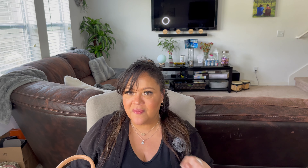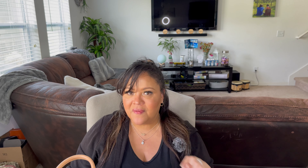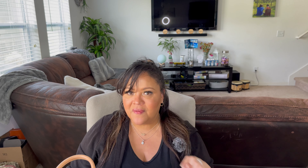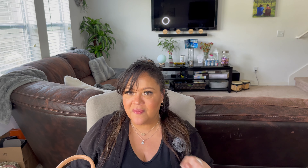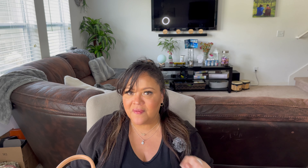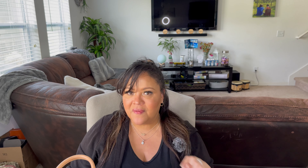I totally forgot — my charger is in here, gotta take that with me. And I also forgot my AirPods. I also want to let you know that I'm going to start doing some TikToks — I'll link my TikTok down below, so go follow me and go help a girl out.